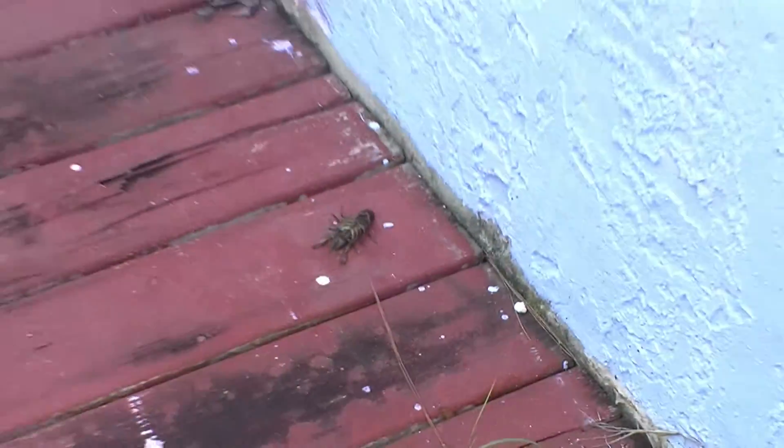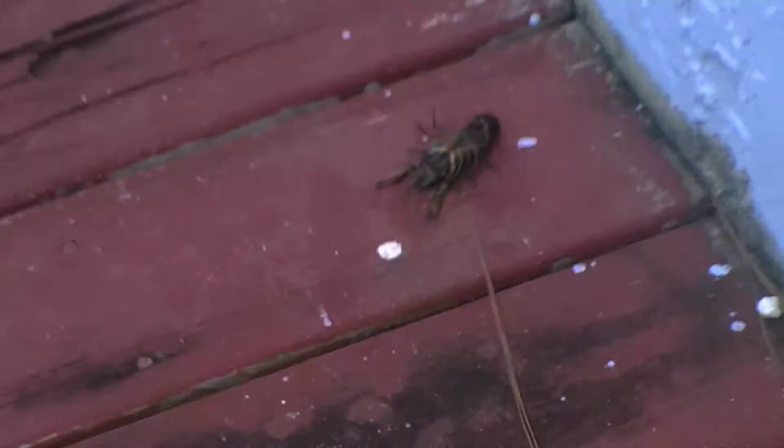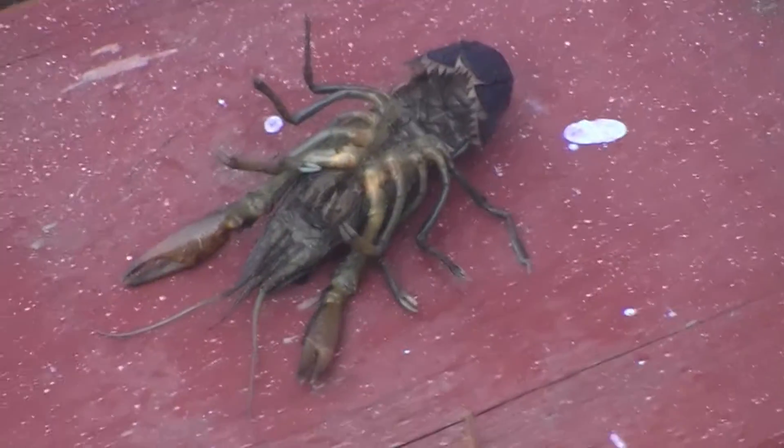Where is it? Oh, there it is. I'm not going next to it — look how far I am from it. I'm not going near that thing. You know why? Because this thing looks like it's part human, and it wants to eat me.